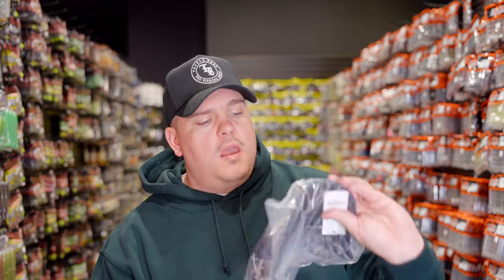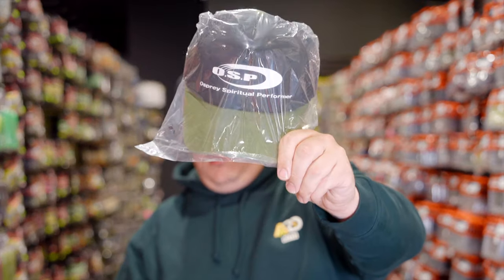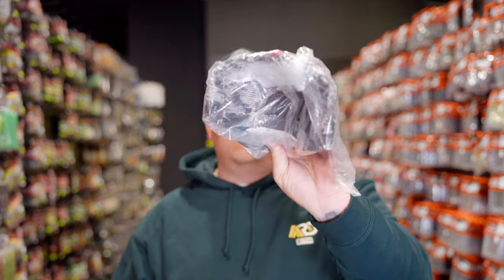We also get three dope new hats from OSP. OSP hats are always really popular here — I own a bunch of them and Kami pretty much wears one every day. This is going to be in a navy blue. Then we're going to have probably my favorite — a black and green. Really cool one. And then for whatever reason, Ashton's favorite: red and snow camo. Those are all available online.